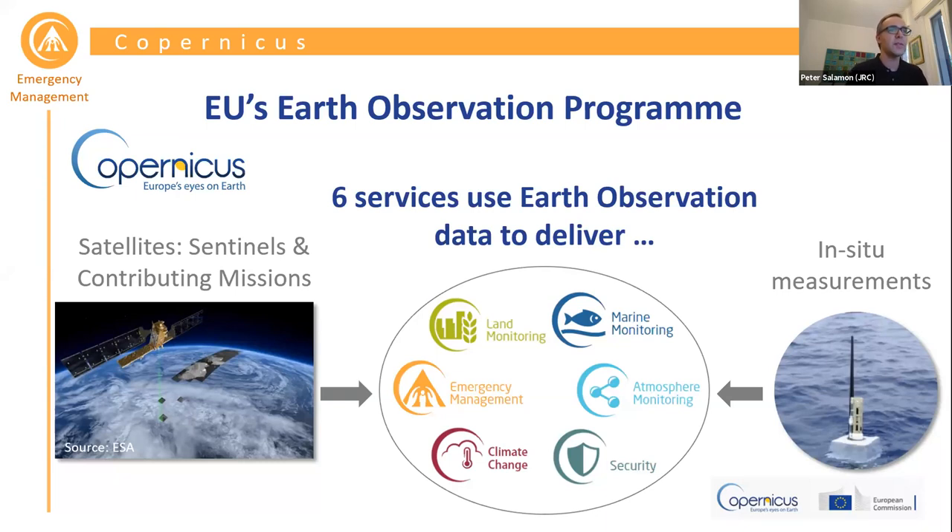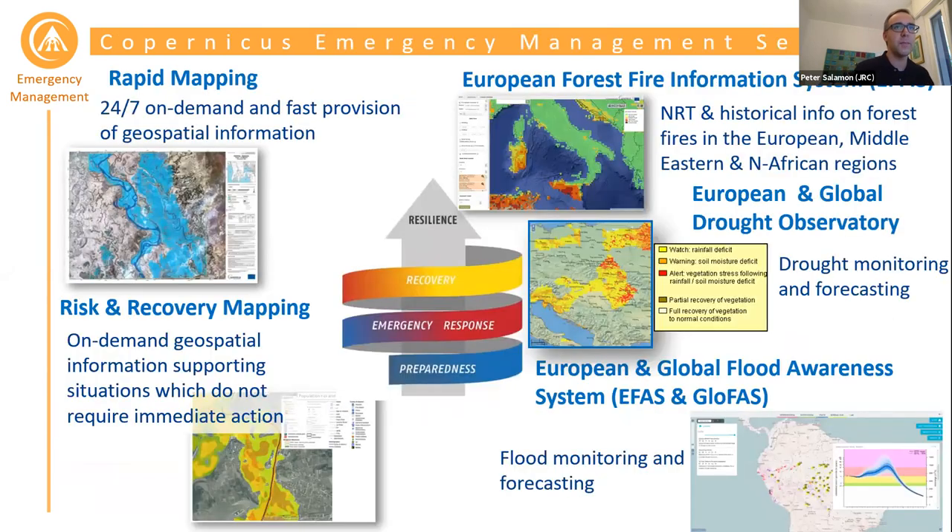We have a land monitoring service, a marine service, atmosphere, security service, climate change, and emergency management service. I won't go into detail on all of them — have a look at the Copernicus main webpage — but I'm going to show you a bit more about the emergency management service, because this is where this new product will be integrated.